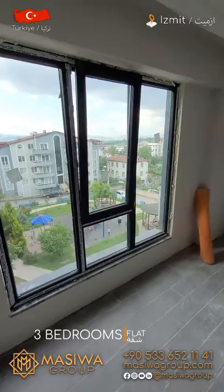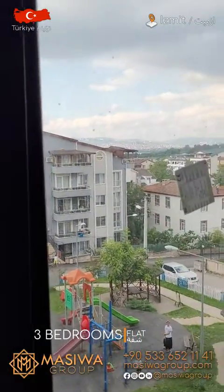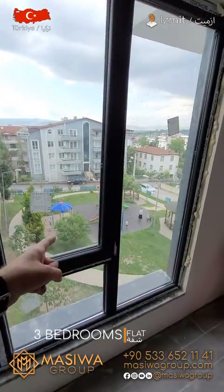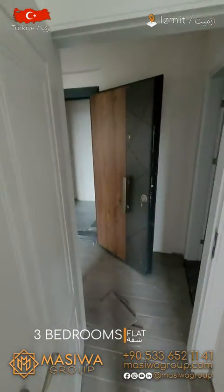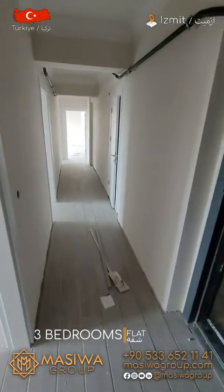The best things about this apartment: the price is really nice, and you have an open view. You also have a park view from here. This apartment comes with a closed parking garage, and you have an elevator right from the garage to your flat.